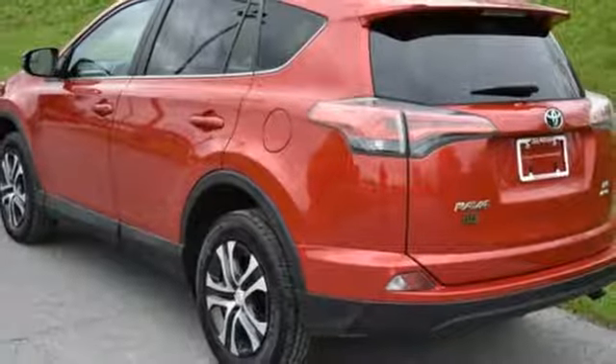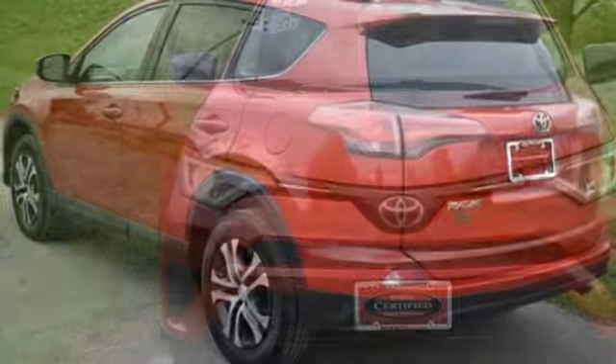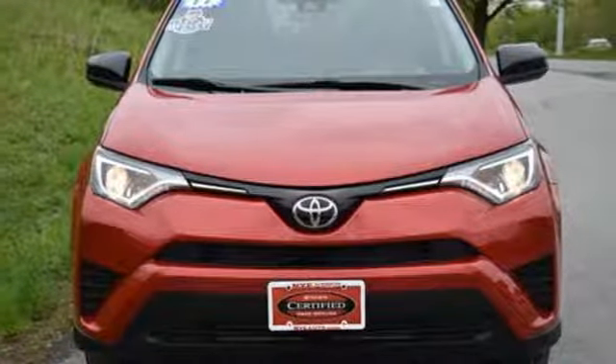Comfortable, convenient, quality Toyota. There's even more to see in person. Take it for a test drive today.